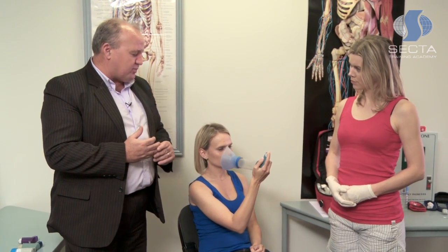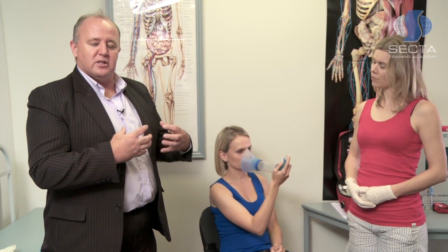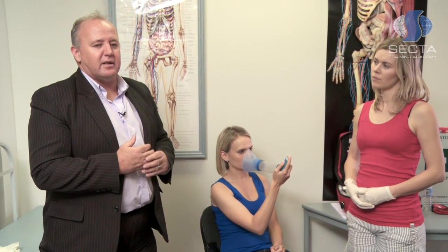Using the spacer, as I previously mentioned, 80% of the medication will end up in the lungs, which will allow their lungs — and especially the bronchial tubes — to expand and make it easier for them to breathe. Thanks!